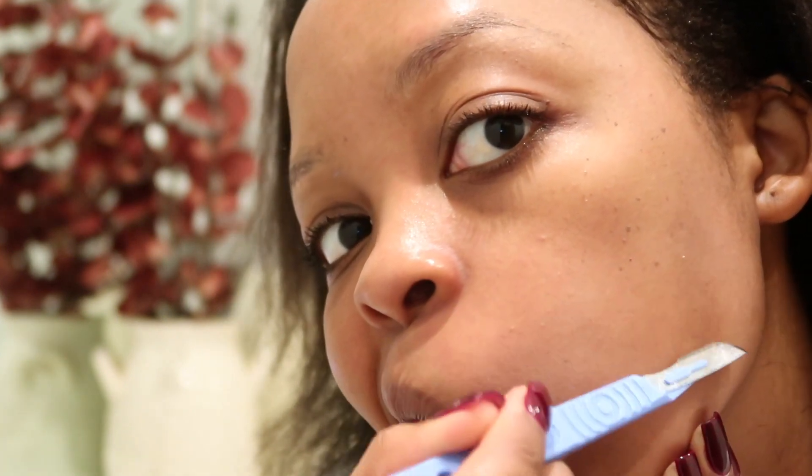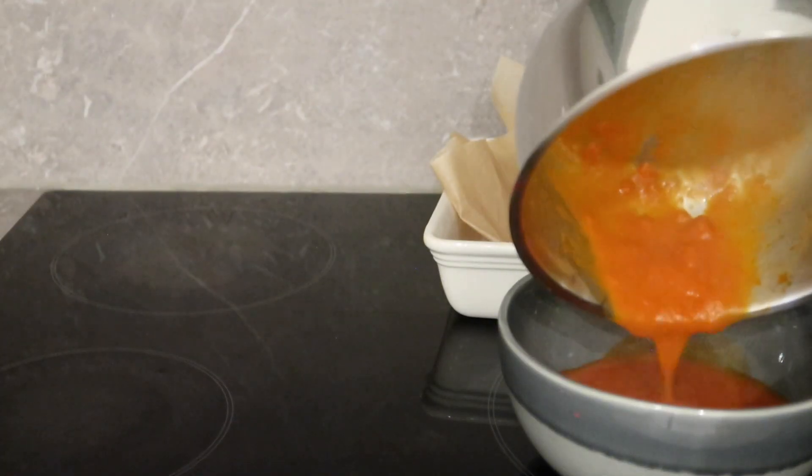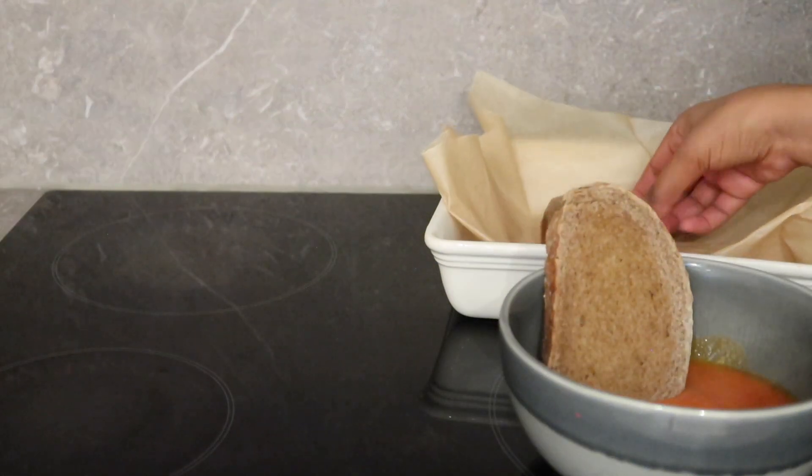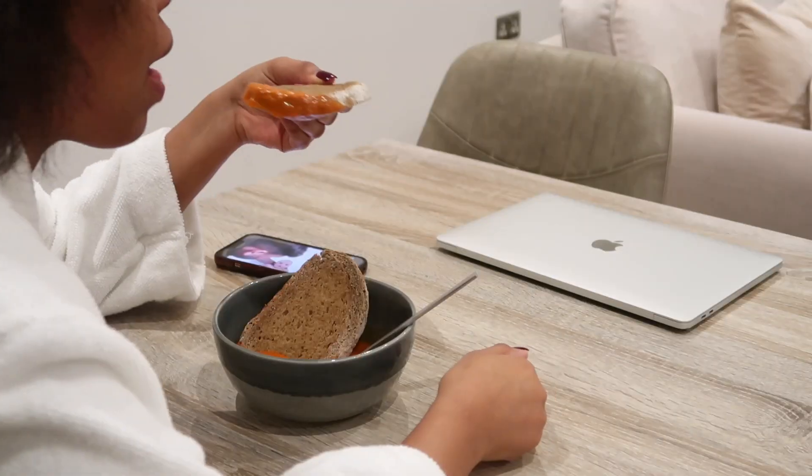After washing my mask off, I do a bit of dermaplaning — I do this once a month and I really needed it. Then I follow up with a skin treatment by applying some serum. I love this serum from Beauty Pie — I'll leave it in the description box below. It's so great for leaving your skin glowing and plump.